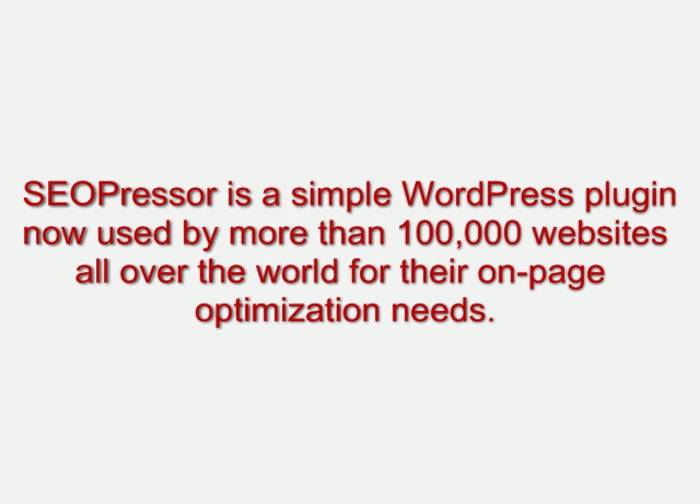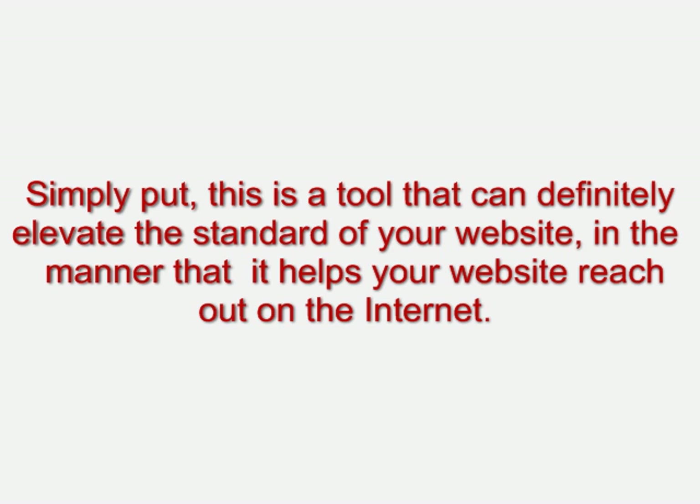SEO Presser is a simple WordPress plugin now used by more than 100,000 websites all over the world for their on-page optimization needs. Simply put, this is a tool that can definitely elevate the standard of your website in a manner that helps your website reach out on the internet.